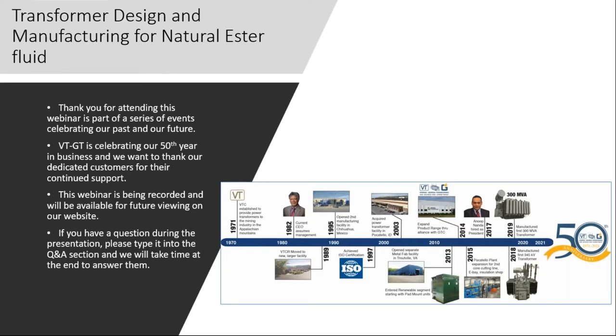This webinar is part of a series of events that we have put together to celebrate our 50-year history in power transformer manufacturing for the United States. This is our 50th year and we are celebrating it in a grand way, with many events being executed throughout the year. Customer webinars are an important part of it. We want to thank our dedicated customers for the continued support and for putting your trust in the technology and the value of the power transformers from Virginia Transformers.